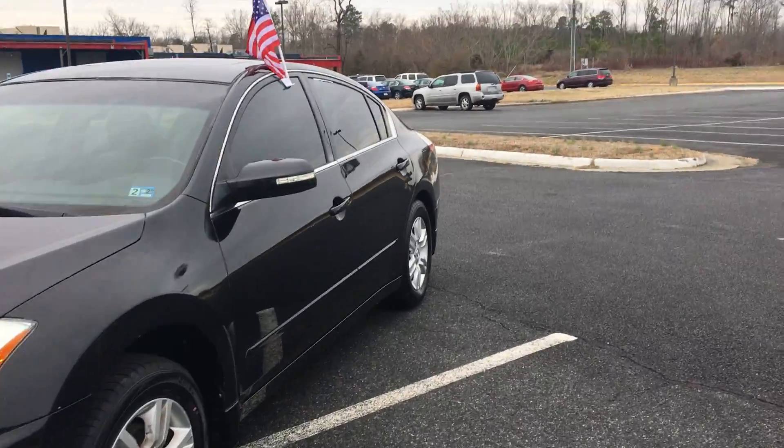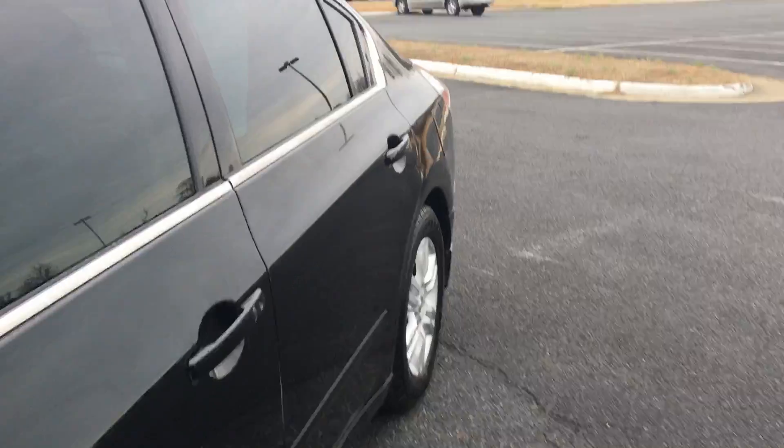Hey you guys, come on in and check out this 2012 Nissan Ultima with the nice tinted windows.